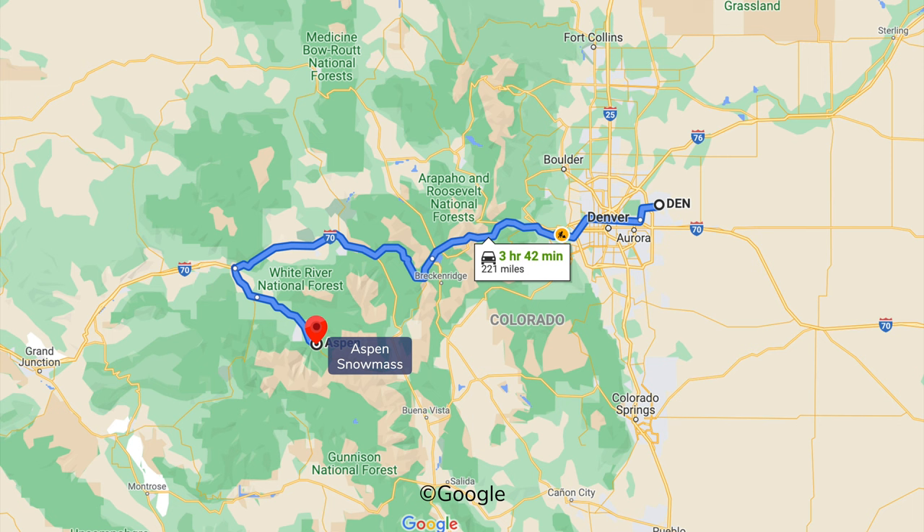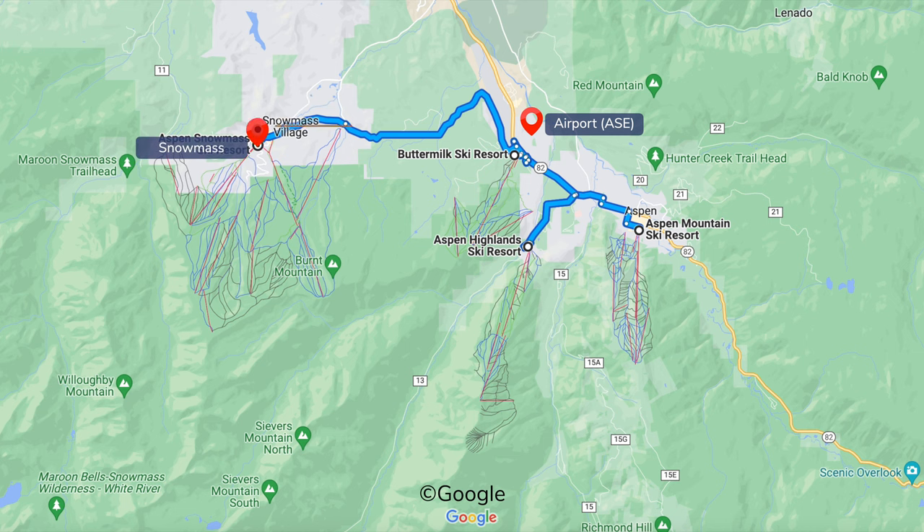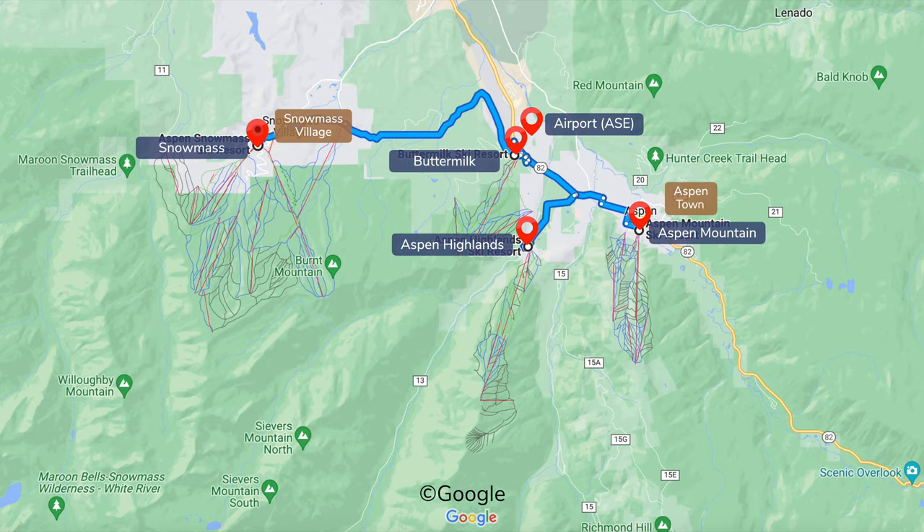Snowmass is in west central Colorado, a one-hour flight from DIA to regional Aspen airport or a minimum four-hour drive in winter. Snowmass Village is 20 minutes from the three other Aspen mountains, but it's easy to get around on the local bus and hotel shuttle.